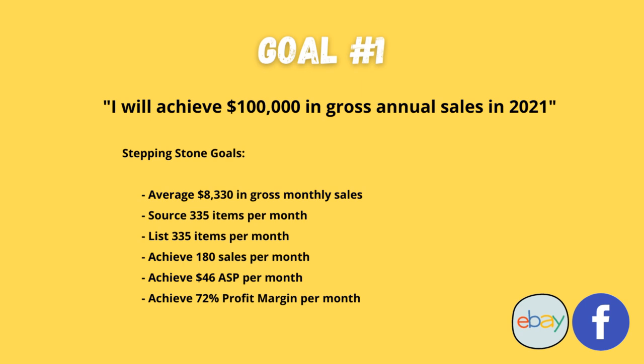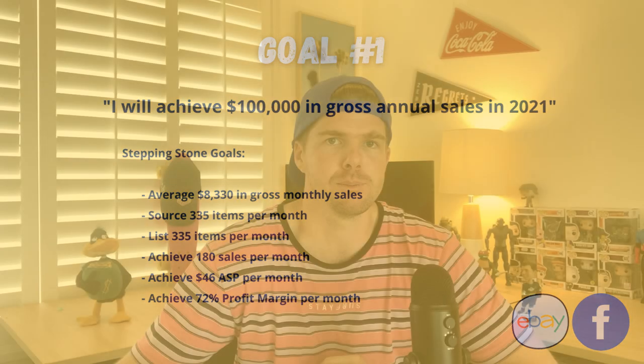My first goal is I want to achieve $100,000 in gross annual sales in 2021. The stepping stones for me to achieve that is I need to do $8,330 in gross monthly sales. I need to source 335 items and list 335 items. That will need to achieve 180 sales every single month. The way that works out is over a $46 average sale price and a 72% profit margin - which is pretty much exactly where it is now over the last four months.